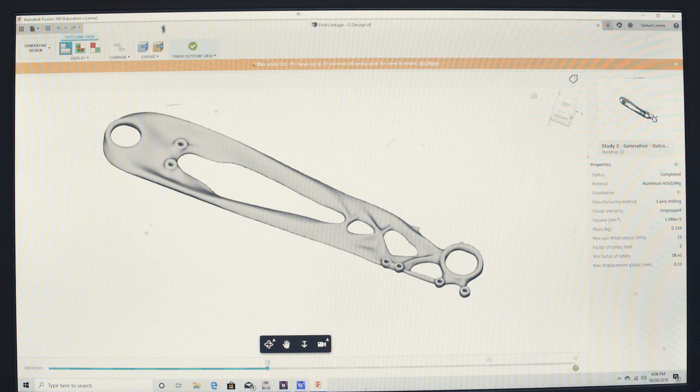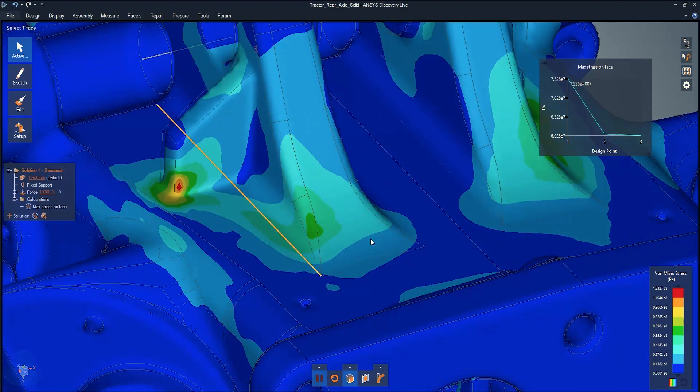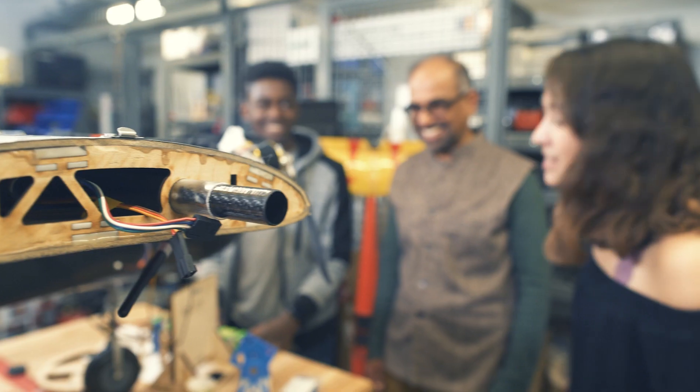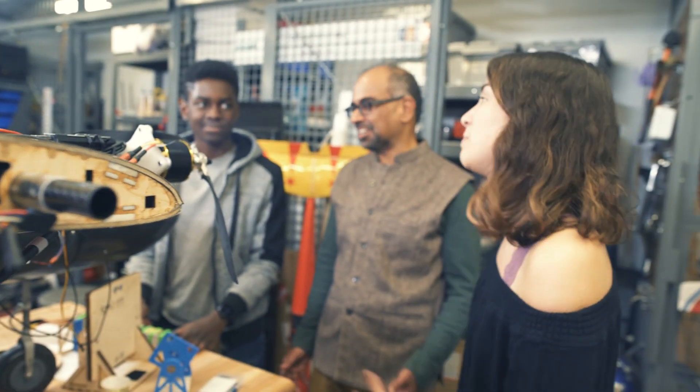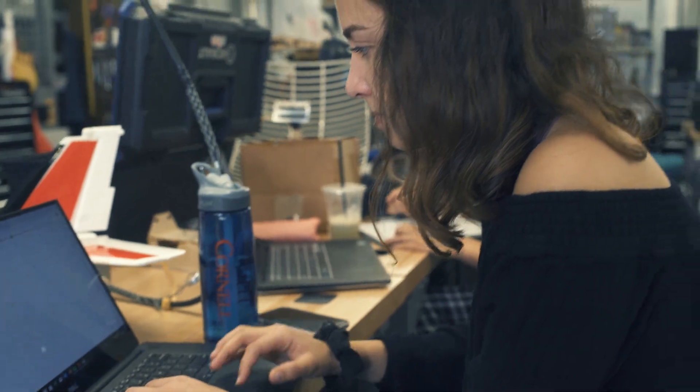To have Fusion 360 talk to Ansys Mechanical would be incredibly valuable to students. It will allow us to seamlessly take designs that are done under Autodesk and connect them with Ansys to simply allow this optimization process to occur more quickly. And it enables our students to be leaders in creating the next generation of engineering systems.